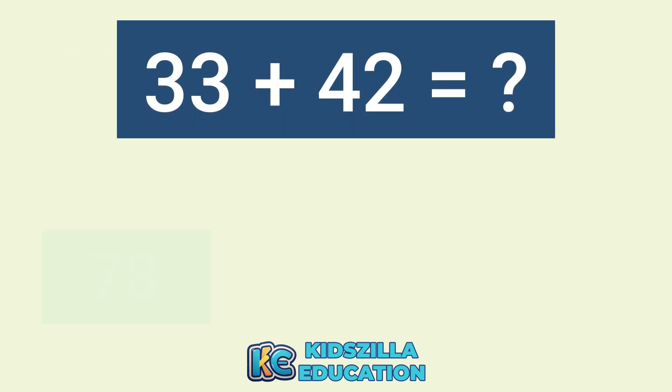What is the answer of 33 plus 42? The correct answer is 72.